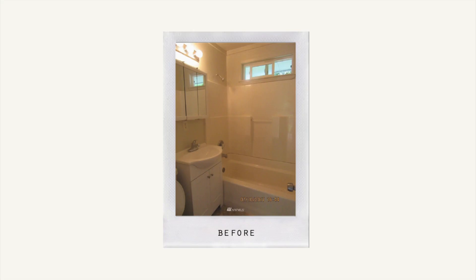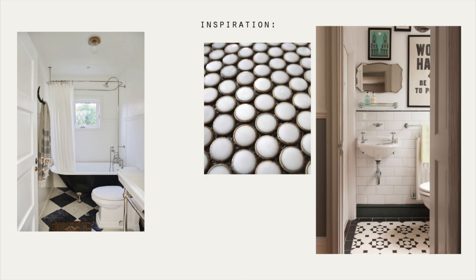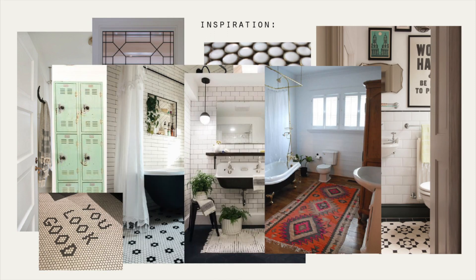This is the before — it was a functioning bathroom, totally fine, just really small and not really my style, so I was excited to redo it. Jordan ripped up the subfloor to redo everything. My favorite part of any project is making a mood board, and I pulled in all these images from Pinterest — I'd always been obsessed with the idea of having a clawfoot tub.